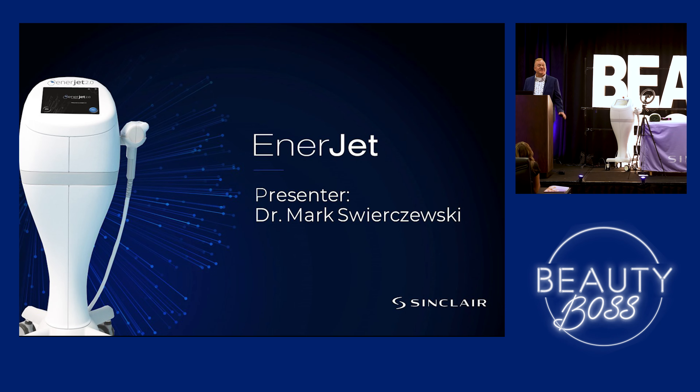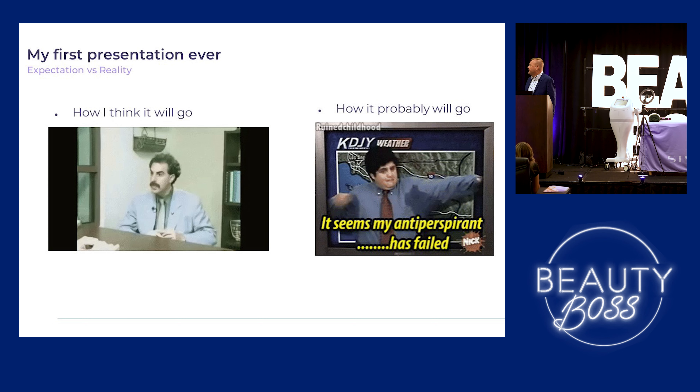So I think we've had some really good presentations. I'm probably the comic relief, so it's all good. I'm going to present on the Enerjet. This is my first presentation ever. I'm not a great public speaker, so just bear with me.